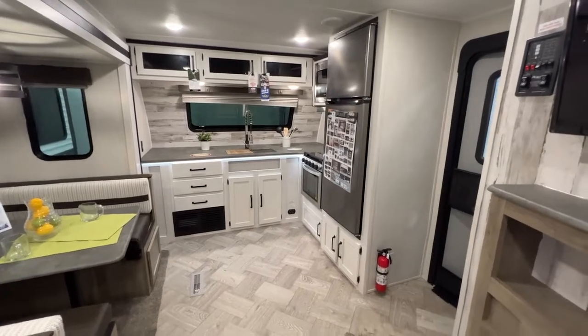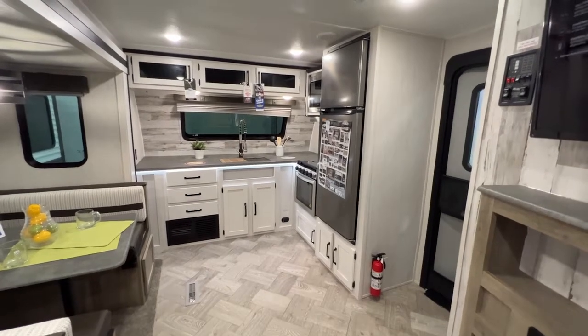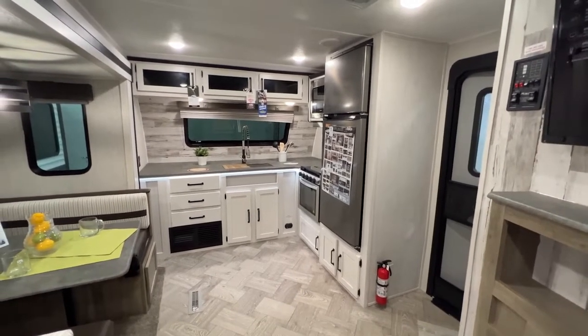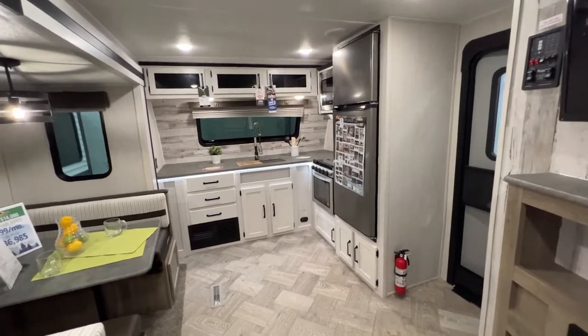Hey guys, what's going on? I'm standing here inside our showroom inside this 2022 Puma 26 FKDS. It comes out weighing just under 6,600 pounds and has a tip-to-tip length of 29 feet 9 inches.